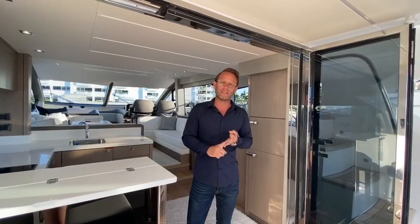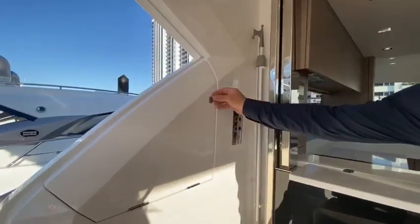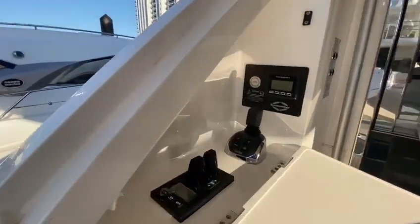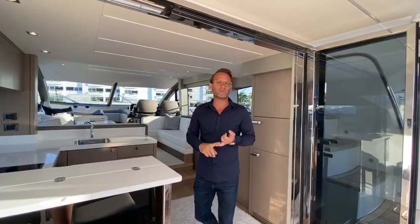We have three docking stations: upper helm, lower helm, and a aft docking station with bow thruster controls. There is a hydraulic passerelle, hydraulic swim platform. We also have a hardtop with an aft stern canopy, satellite TV, and many, many more options.